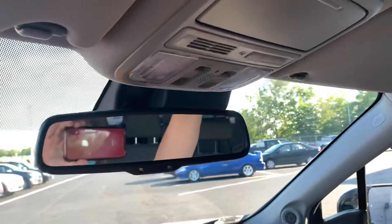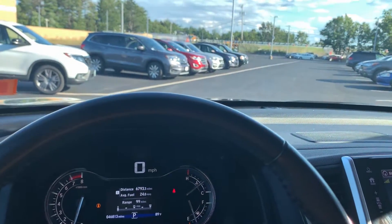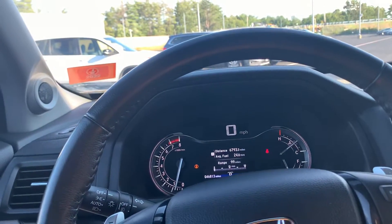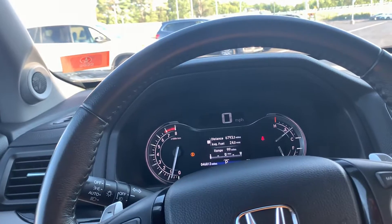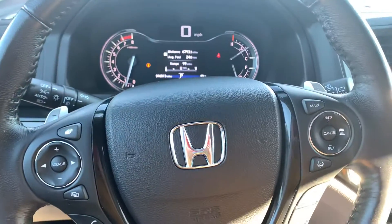Last but not least, you do have a sunroof in the vehicle. Well, if you have any questions or if you'd like to come down, check out the vehicle, and maybe take a test drive, please feel free to reach out to me. Again, my name is Nicole and my phone number is 603-552-8429. Thank you so much and I hope you're having a great day.